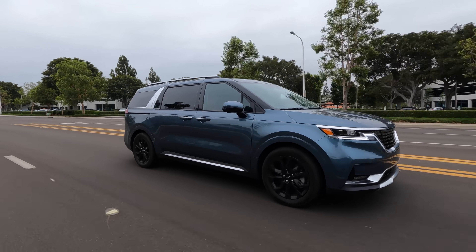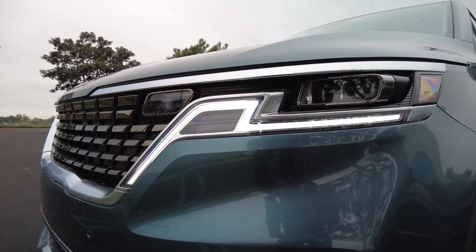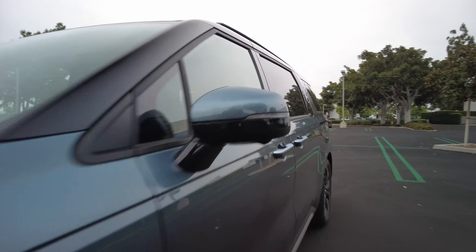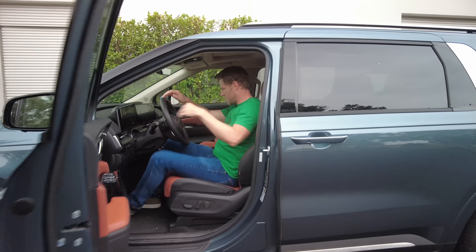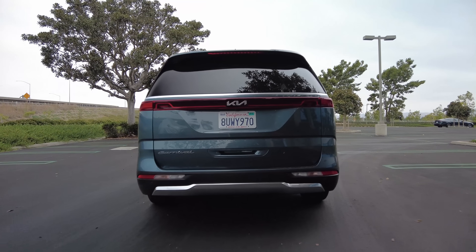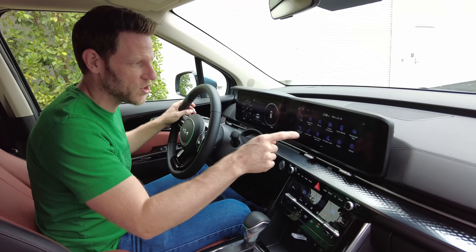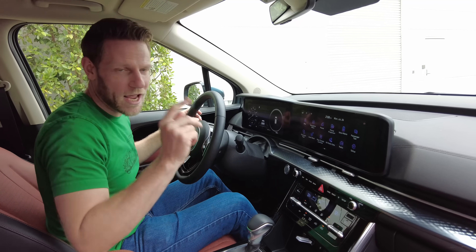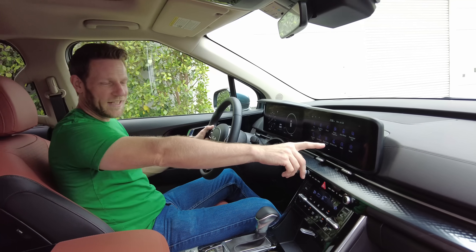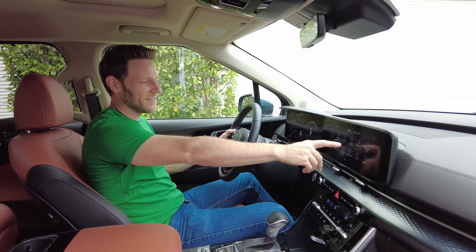A basic Carnival LX trim costs a hair above $32,000, not including destination charges. That buys you a minivan with LED headlights, smart key access, blind spot warning, lane keeping assist, automatic emergency braking, and safe exit assist, which warns occupants if a vehicle is approaching from behind. The standard infotainment screen is an 8-inch unit, but everything above the base trim gets this 12.3-inch unit, which I really like. The interface is very easy to navigate, with a volume knob right down here — the only challenge is it's a little bit of a reach from the driver's seat.